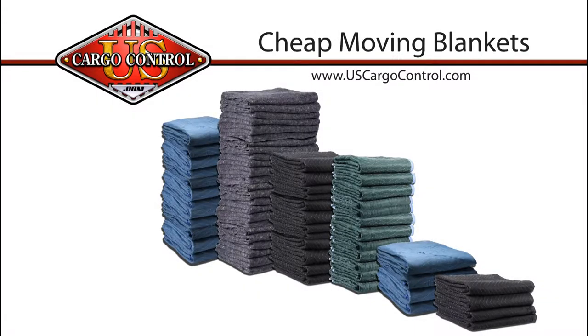U.S. Cargo Control offers a wide variety of moving blankets to help you protect your belongings during a move.